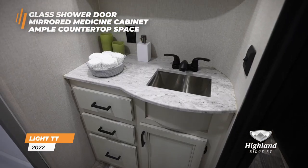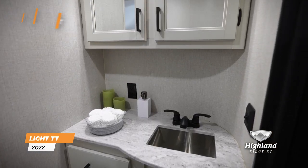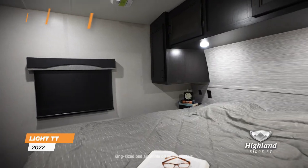The bathroom features a glass shower door, a mirrored medicine cabinet, and ample countertop space. The master bedroom offers a 70 by 80 inch standard king-sized bed.